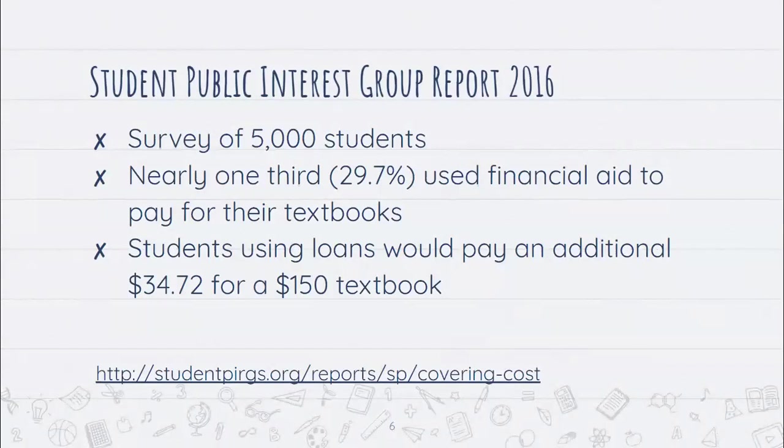In a student public interest group report from 2016, a survey of 5,000 students found that nearly one-third — 29.7% — used financial aid to pay for their textbooks. Not everybody has roughly $800 out of pocket to spend each semester for books. A lot of students count on their financial aid refund checks, meaning they'd pay an additional $34.72 per $150 textbook by using loans.